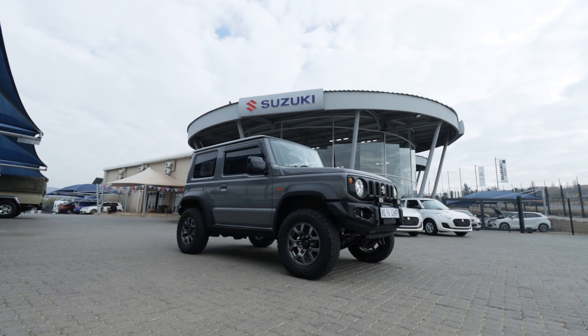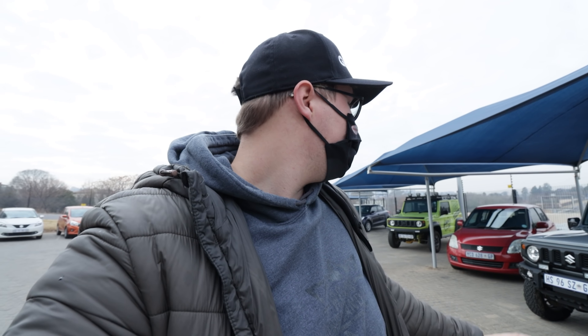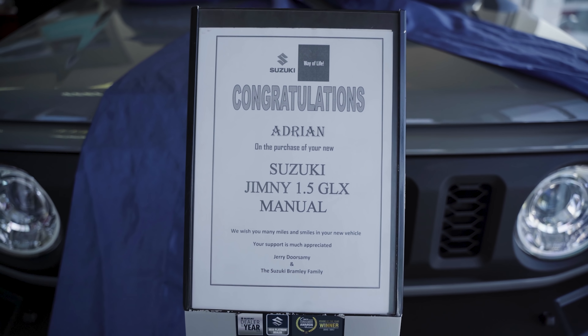We're all done with the road-worthy — the Jimny passed with flying colors. It's basically a brand new vehicle. It's gonna find its new home at Suzuki Kalami with its new owner. It all started at Suzuki Bramley, Kalami's originator, when I came and picked the Jimny up, and it's kind of funny that now I'm dropping it off here and it's gonna be finding its new owner here as well.